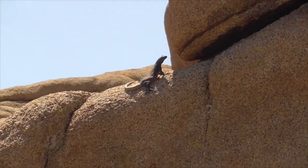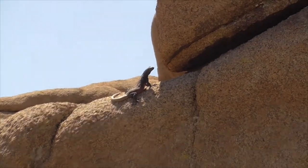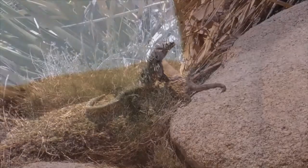He is found in eastern California, Utah, Arizona, Nevada, Baja California, and Sonora, Mexico.